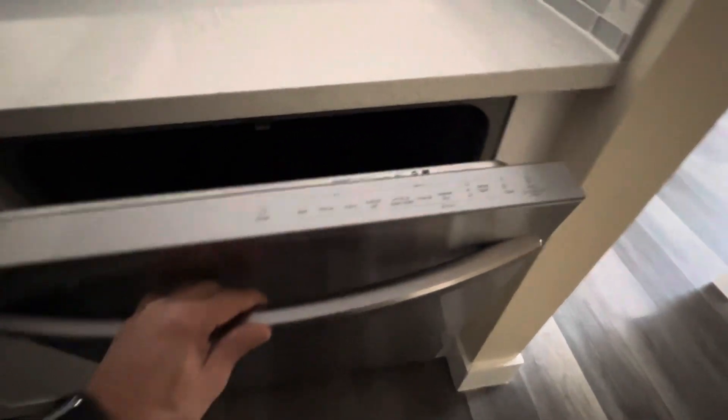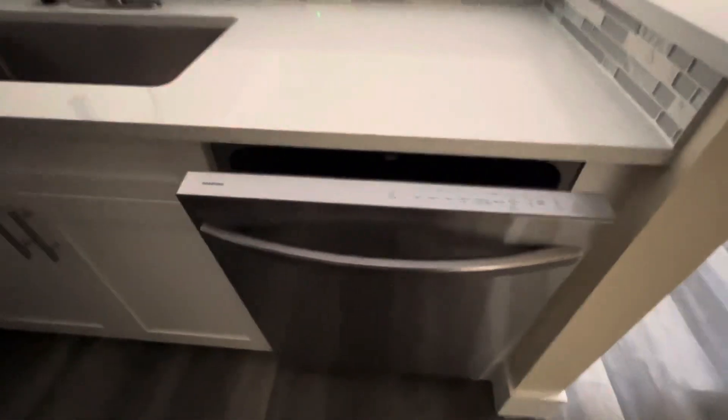The lights were blinking and it wouldn't come on, but it is off.